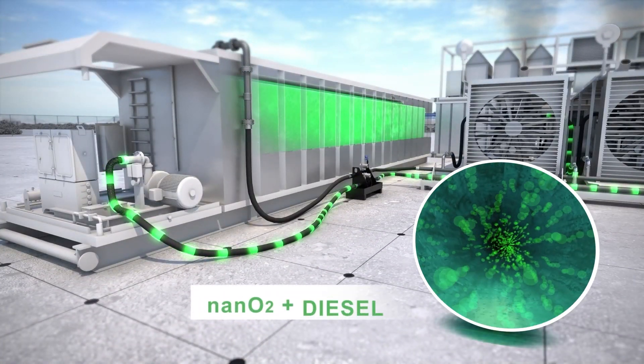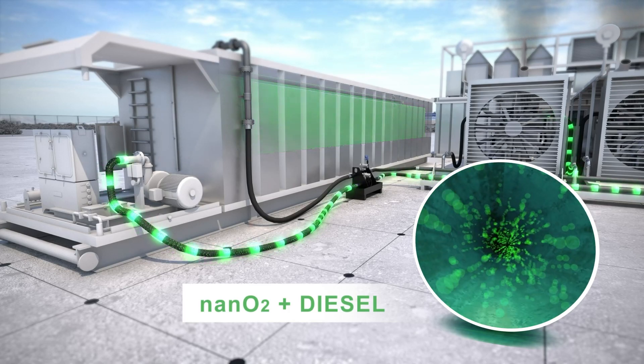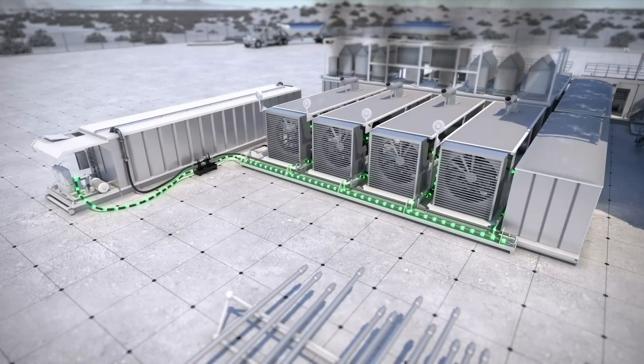The Nano 2 treated fuel is then fed through the monitoring manifold, recording fuel consumption data, and goes into the gensets from the existing fuel system.